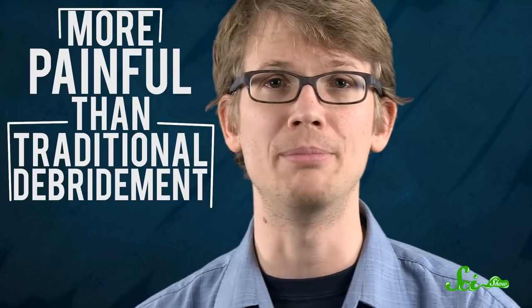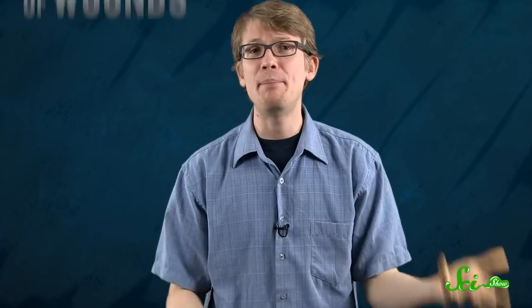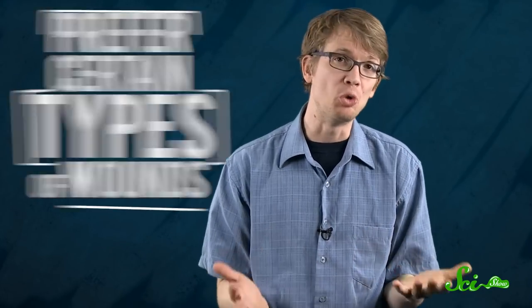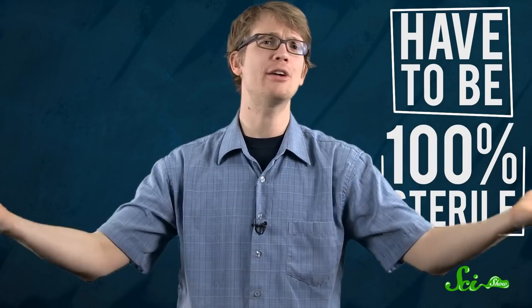This is not to say that maggot debridement therapy is without its problems. The therapy can be more painful than traditional debridement. Maggots have a short shelf life, and patients often report an uncomfortable tickling sensation. The critters are kind of picky, preferring certain types of wounds to others. And because they have to be 100% sterile — raised from an egg without any exposure to actual potential pathogens — they're not particularly cheap, either.